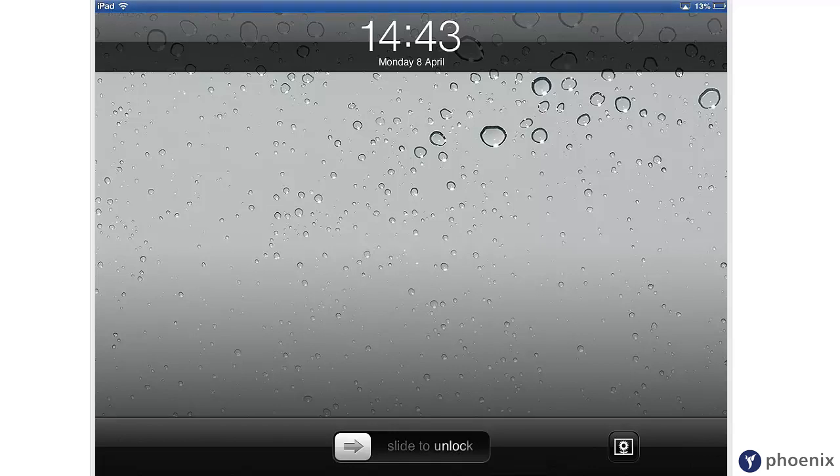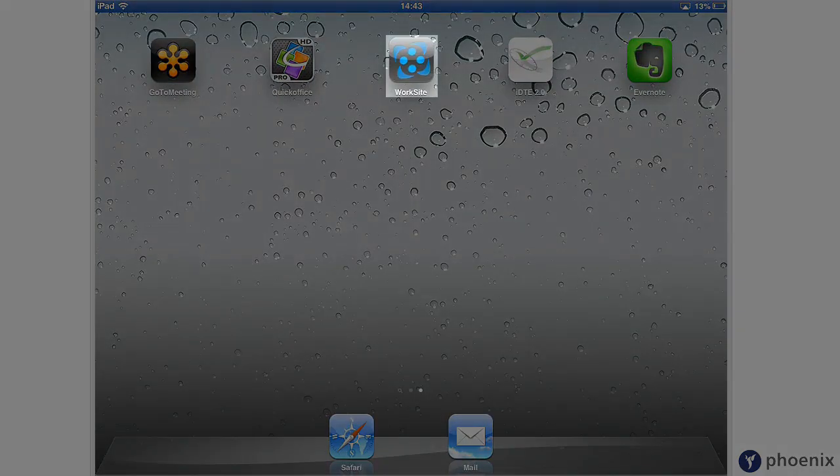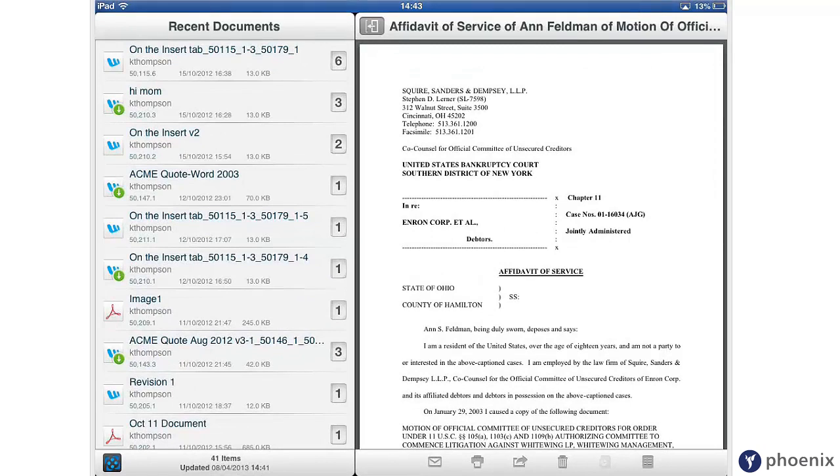Mobility brings the Worksite experience to the iPad and iPhone. It allows you to retrieve and modify your documents when you're on the move. Mobility connects with your main Worksite database, so any activity on your desktop will be reflected on the app.